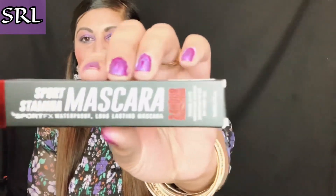Product number two is a Sport Stamina Mascara — a waterproof, long-lasting mascara. I'm gonna open it and show you what the brush looks like. It's a 24-hour stain, 7 to 8 mils. Let's have a look at the brush — that is what the brush looks like guys. What do you think? I have so many mascaras so I'm most likely going to give this one away.